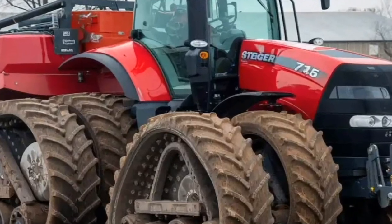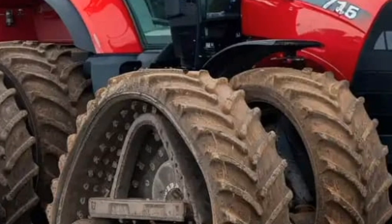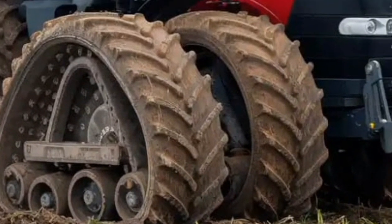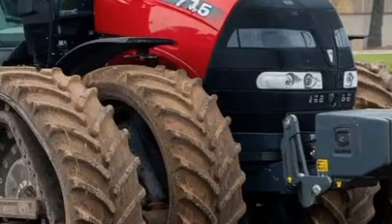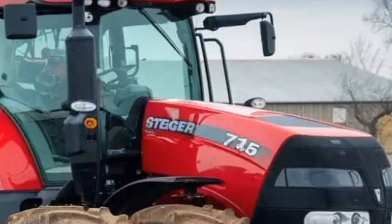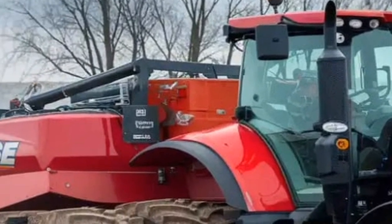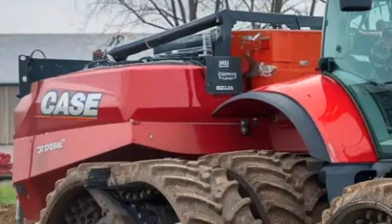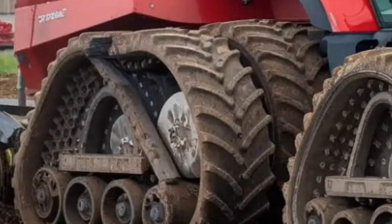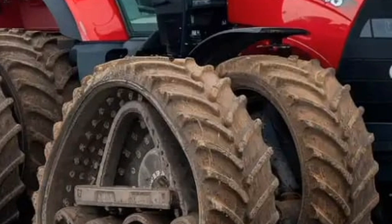The Case Steiger 715 Tractor 2026 represents the pinnacle of modern agricultural machinery, blending raw power, cutting-edge technology, and advanced operator comfort to meet the demands of large-scale farming. Designed for maximum productivity in some of the most challenging environments, this tractor has quickly become one of the most talked-about models in the industry. Its sheer presence and engineering advancements make it a game-changer for farmers who require strength, efficiency, and reliability in every field operation.